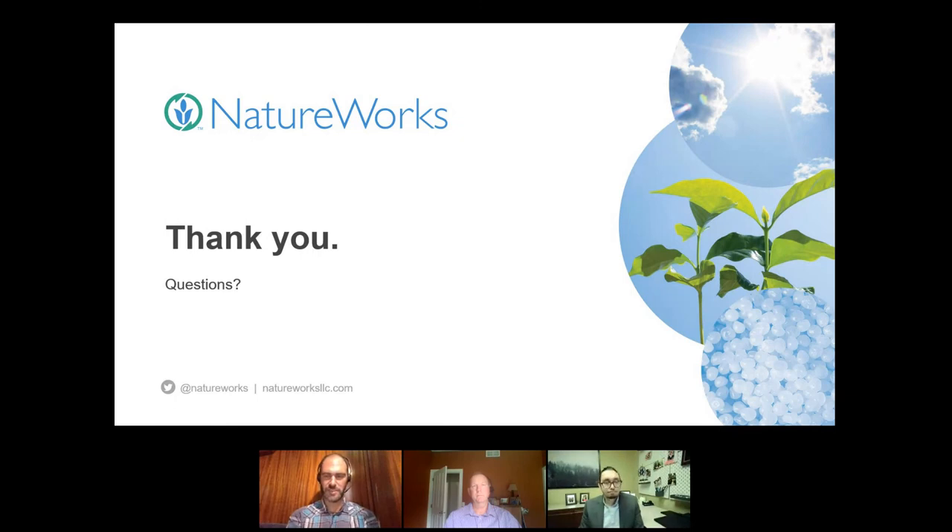Feel free to reach out to us — we're happy to provide contacts for the companies mentioned in the presentation. Thank you all again for being here today and for your questions. More webinars are planned; please send us feedback. Thanks to Joshua and Donovan, and we look forward to seeing you again.